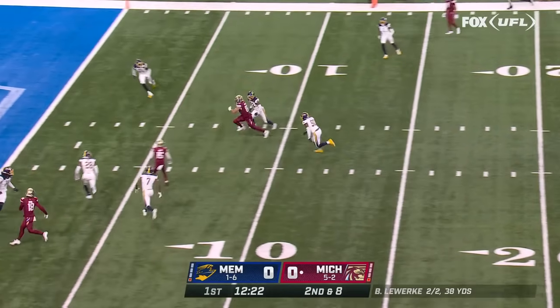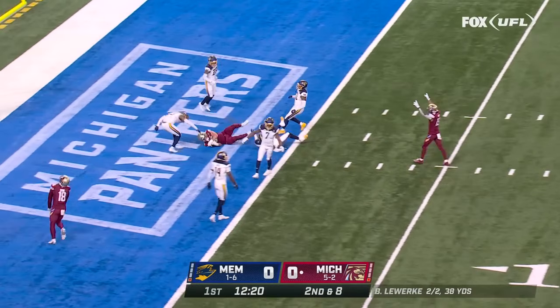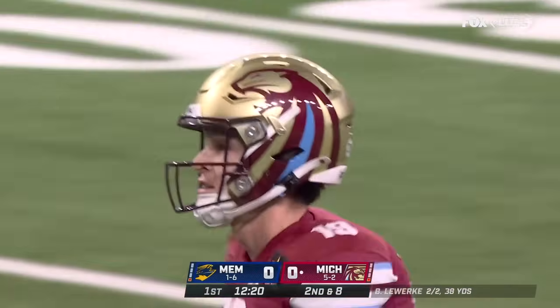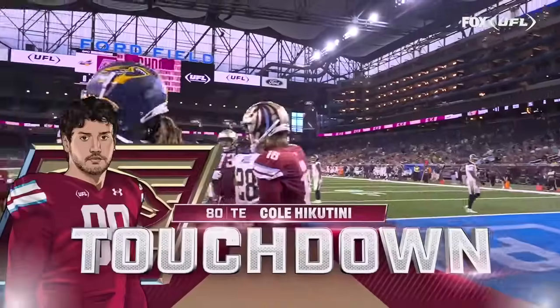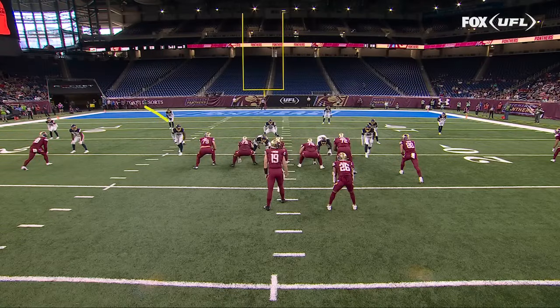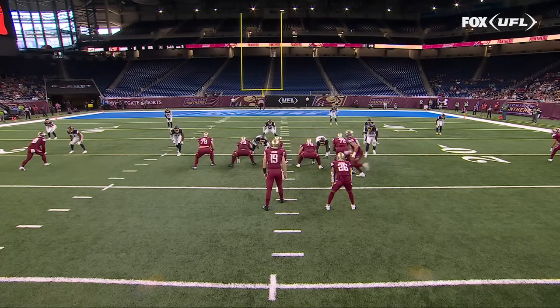Milwaukee from the shotgun, over the middle, all the way into the end zone for the touchdown — Cole Hicotini. Michigan scores on the opening drive again. You take a look at this split safety look, then you get the motion, the big outside move, and then you go right towards the middle.